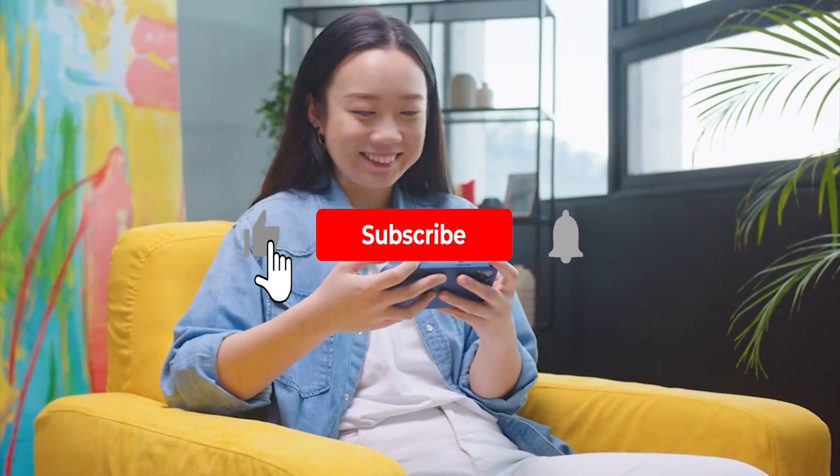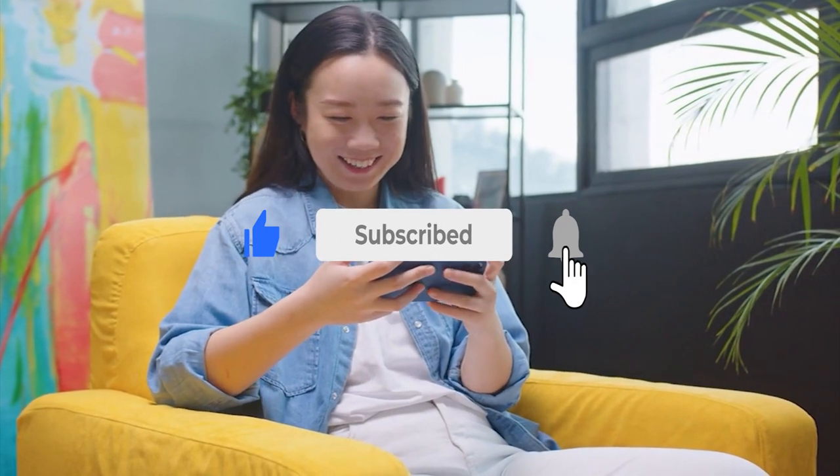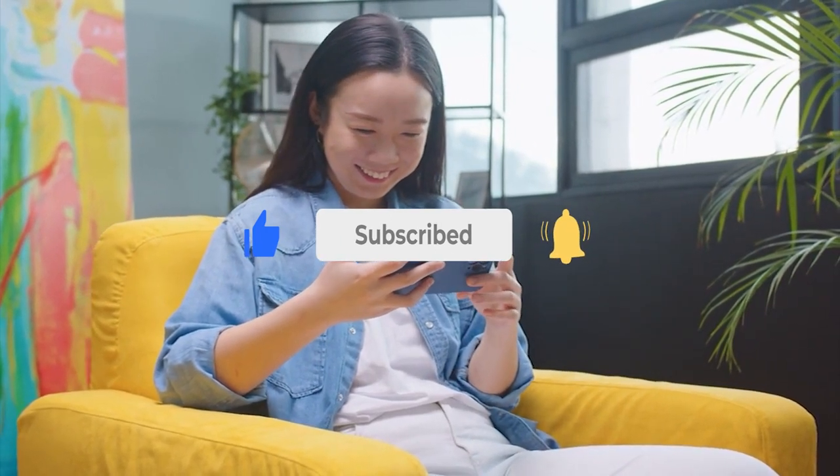That's it for today. If you like this video, please hit the like and subscribe button for more videos. Thanks for watching.